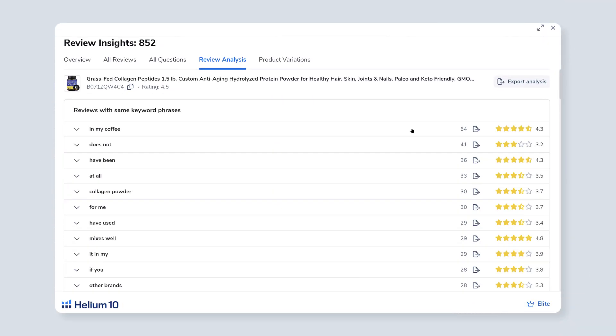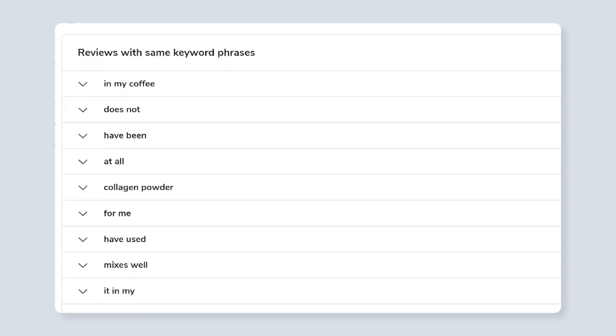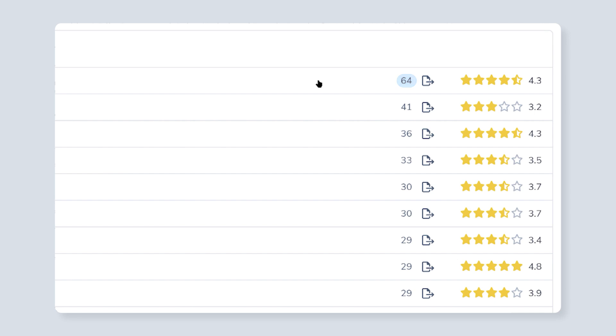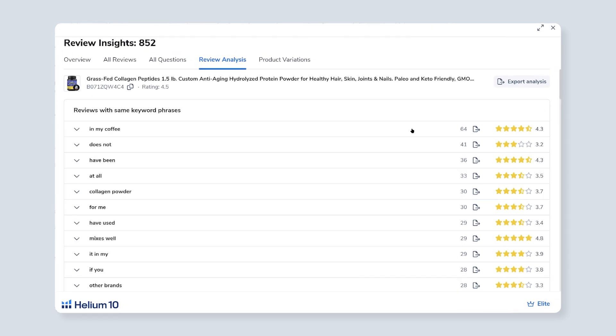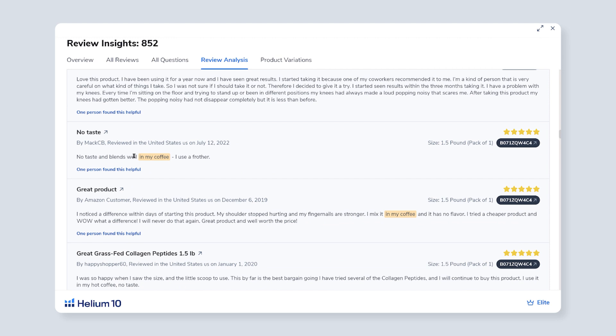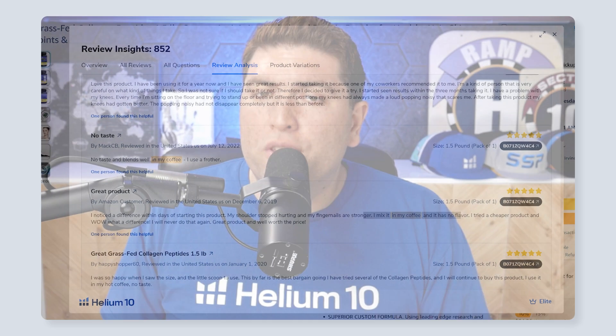If I hit Review Analysis, it says that the number one phrase here is "In My Coffee," said in 64 of these reviews. You might be thinking that doesn't make any sense, but if you just click on "In My Coffee," you can actually see all of the reviews that contain that phrase, and it highlights where "In My Coffee" appears. So you can start reading that, hey, people are mixing this collagen peptides in their coffee. This is great information because this is not something you would have found in keyword research — but this is how people are using this product.